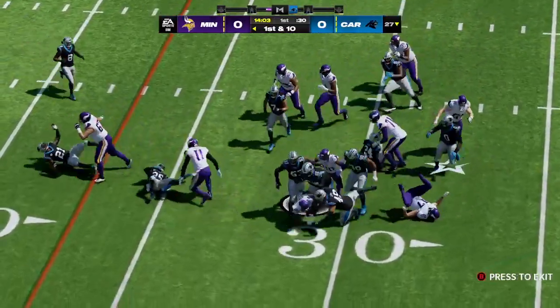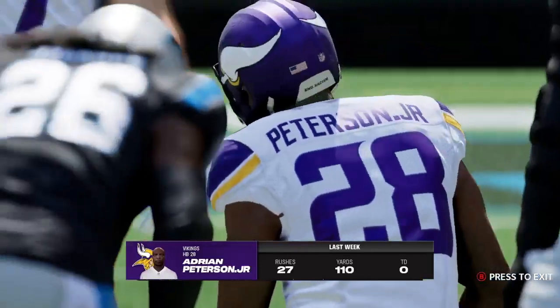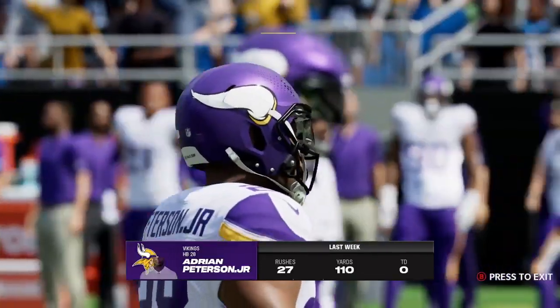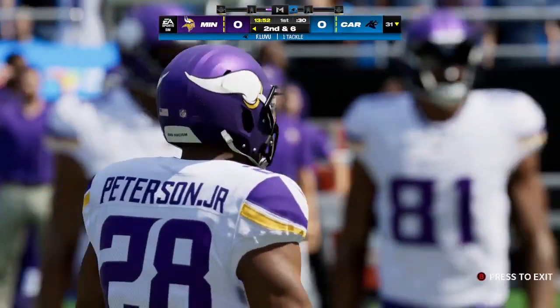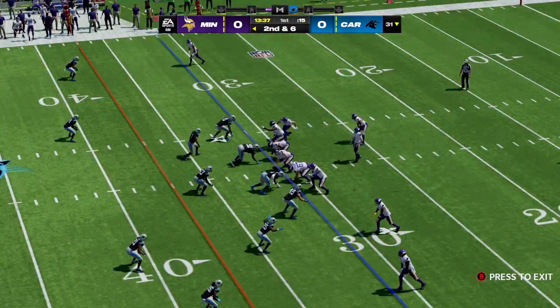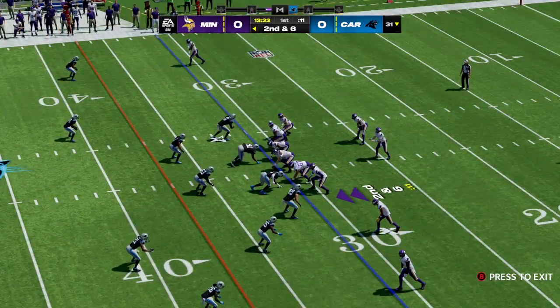They'll start this drive out on the ground, up past the 30, second down coming up. The numbers for him from a week ago — a boatload of carries, 110 yards. He leads the league in rushing in the first month of the season, so his confidence is at an all-time high, and his offensive line loves it — they get more opportunities to run block for him. Second and six, and a quick throw there is incomplete.